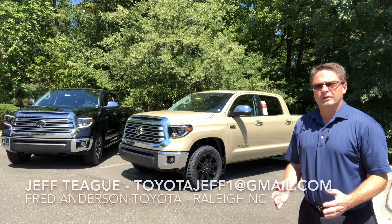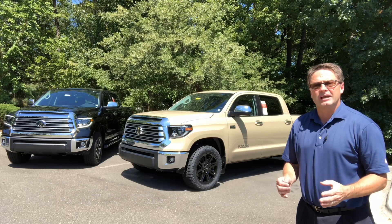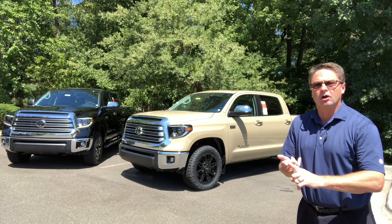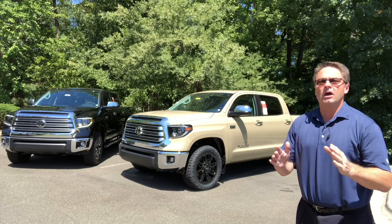Hi everyone, Jeff Teague with Fred Anderson Toyota in Raleigh, North Carolina. We are the family store here. Come give us a try. You will love working with us, whether you're local or out of state. Give us a try. You'll love our deals. You will love the inventory.